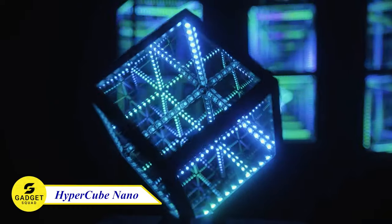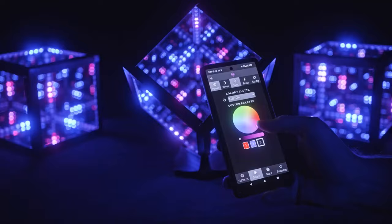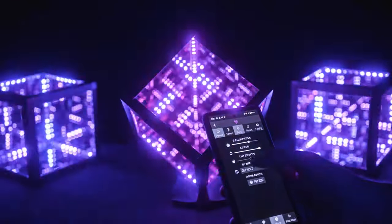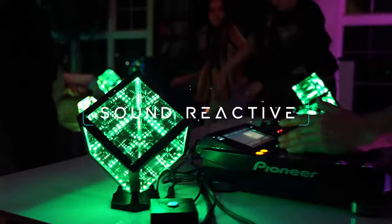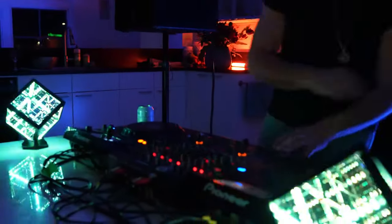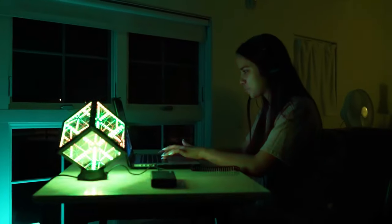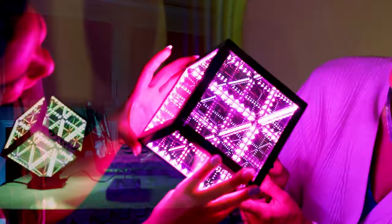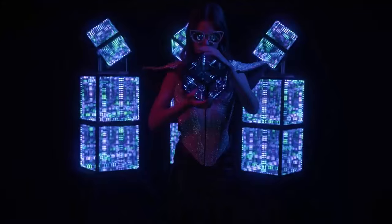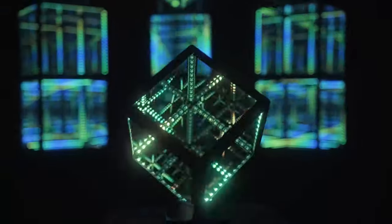The Hypercube Nano is an amazing LED infinity light that brings brilliant lights to your space. This device has over 90 patterns to choose from, and you can customize the brightness, speed, and symmetry. It also has advanced sound reactivity, which creates a dynamic light show that syncs with your music. It comes with a stand that holds it securely and is powered by a USB-C cable. This device is fun to use and it's perfect for parties, gaming, or just relaxing.